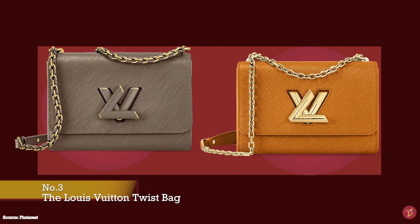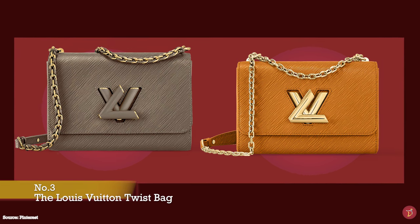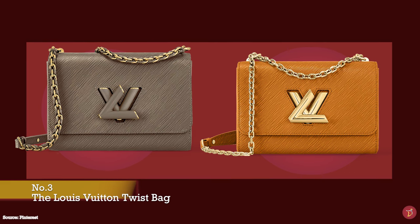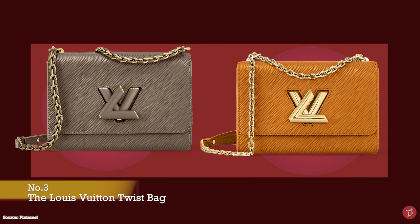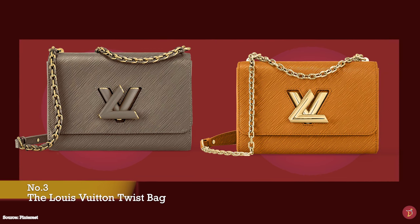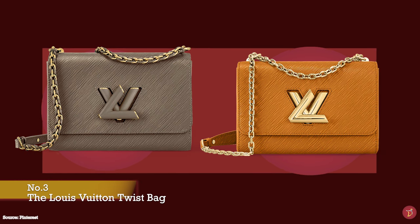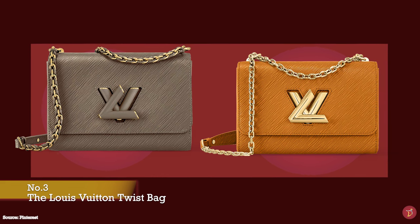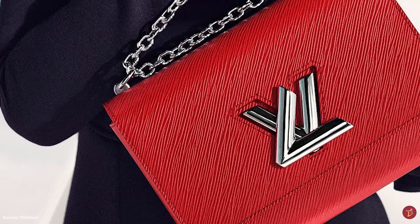In 1988, Louis Vuitton created the Trapeze Clutch — a flat bag typically crafted in Epi leather with a lock featuring the interlocked letters L and V forming the initials of the Louis Vuitton Fashion House. In 2015, creative director Nicolas Ghesquière delved into the archives once again, taking inspiration from the Trapeze Clutch and reinventing it in the form of the Louis Vuitton Twist Bag.